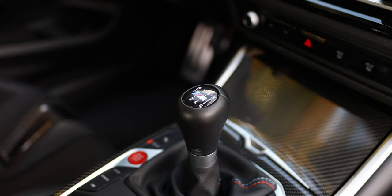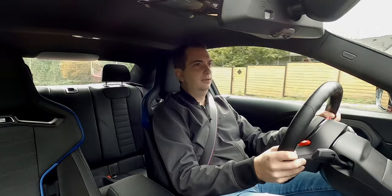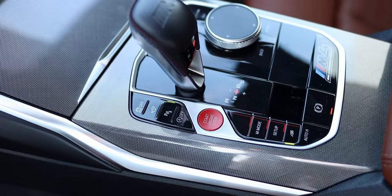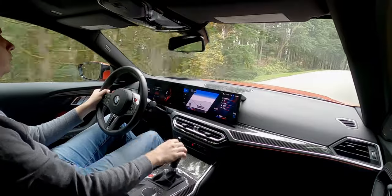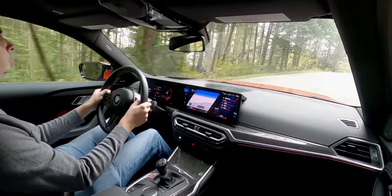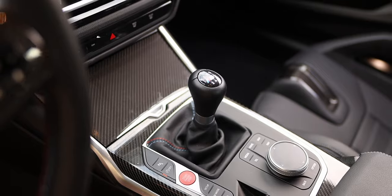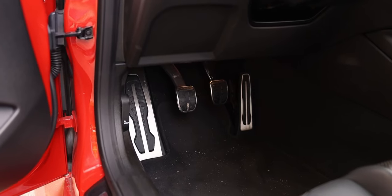Paired with this engine is a six-speed manual transmission — which is what I have here — or you can get it with an eight-speed automatic. It's no longer a dual clutch, but the eight-speed in the BMW M4 is a really good transmission — shifts very smoothly but also very quickly in its sportiest setting. As for this six-speed manual, it's okay, but the shifter feels a little too rubbery and the clutch is a little too light. You don't get that crisp bite point like you do in the Toyota Supra.